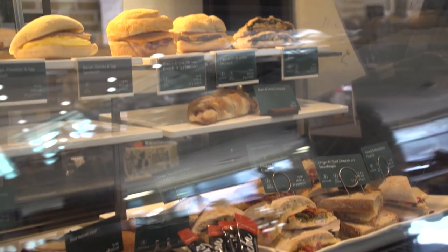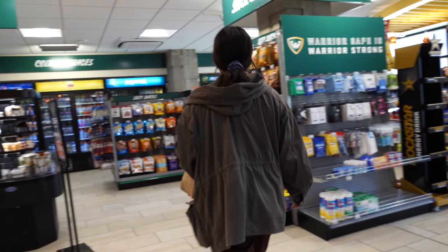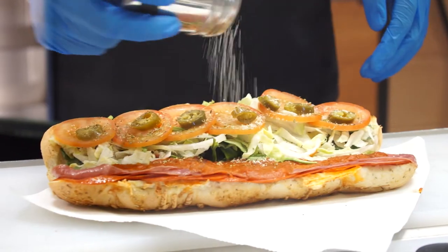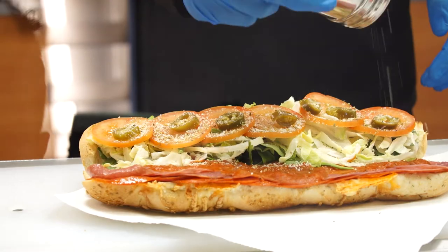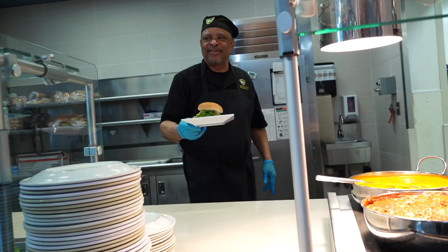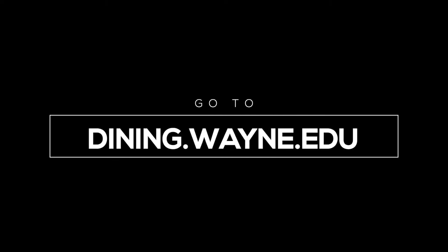The staff are very welcoming. You can always have a good conversation with them — they're just great people. They welcome you nicely, tell you all the options they have, make you feel at home, joke with you, friendly laughter and nice smiles. They're always very kind. Signing up for a meal plan is very simple — just go to dining.wayne.edu.